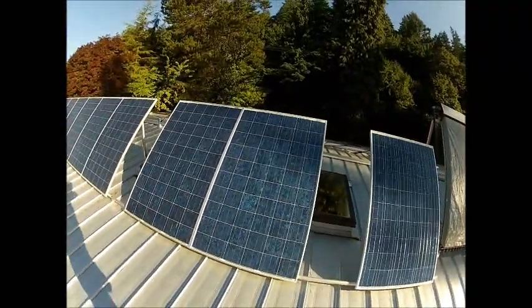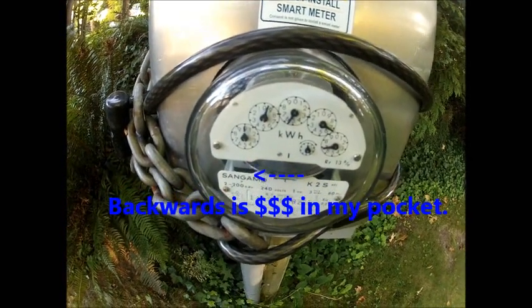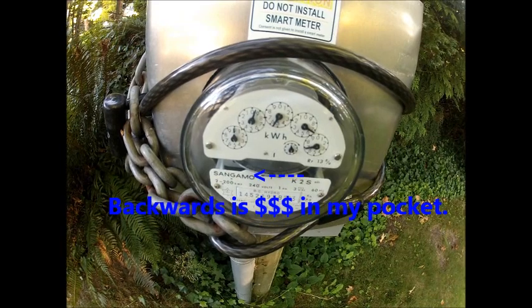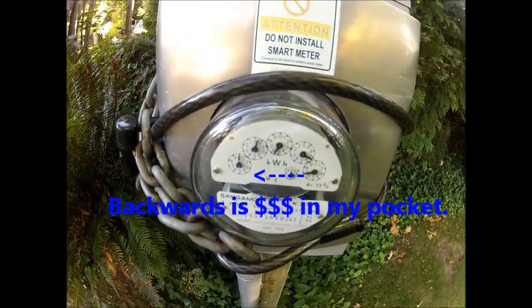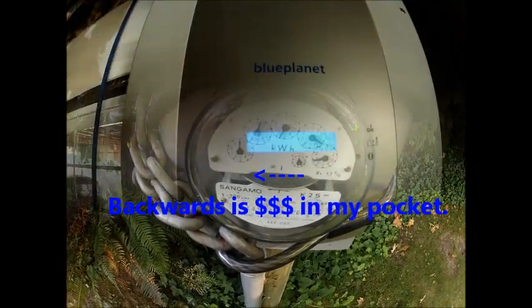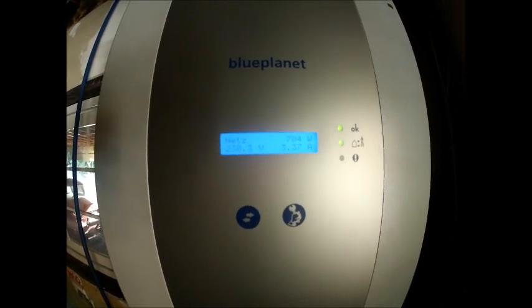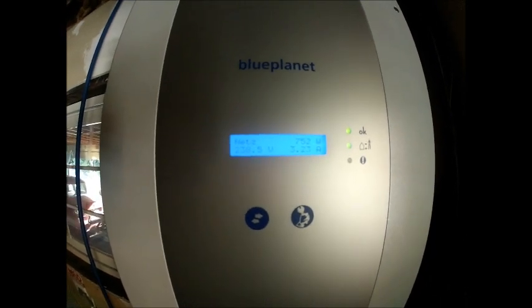As soon as those panels get in the full sun, we'll see what happens. And there we are — it's already starting to spin the meter backwards. Pretty awesome. We're not even anywhere near full power right now. The analog meter works just fine running backwards. It's not full sun yet and we've got 700, almost 800 watts, and the meter is running backwards.